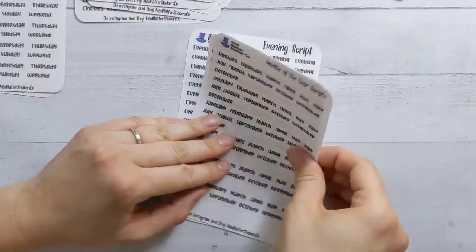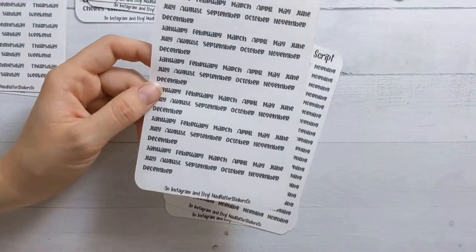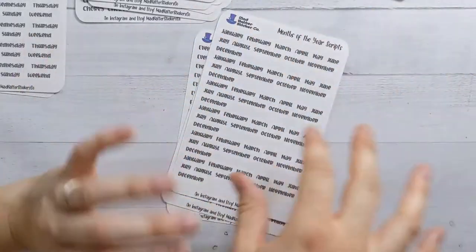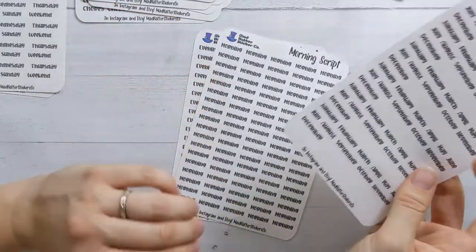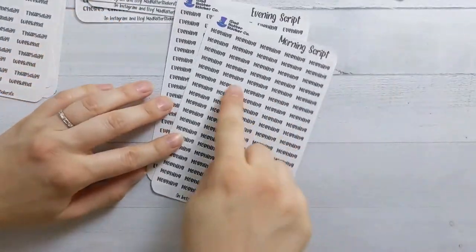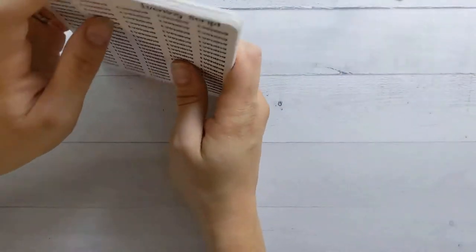I got one set of January through December, but it's actually two, three, four, five, six sets. I just haven't had any actual month stickers, and a lot of times it would be useful. I like the idea of these script stickers on a white background layered over washi tape — I like that look. Then morning and evening — same idea of a sub-list of things to get done in the morning before work or in the evening after the kids go to bed.